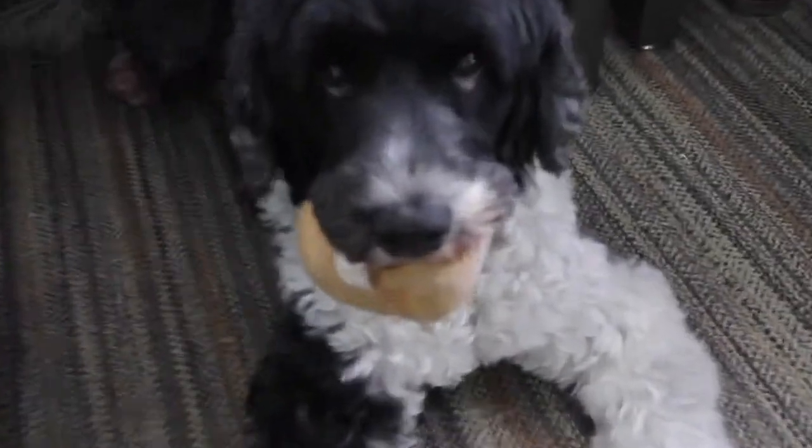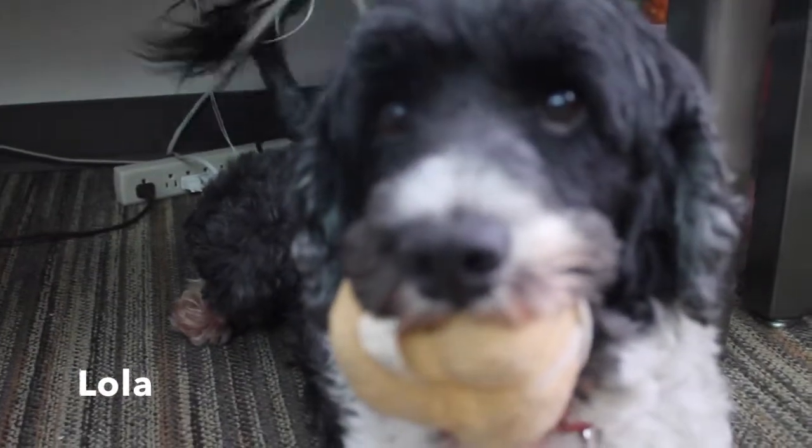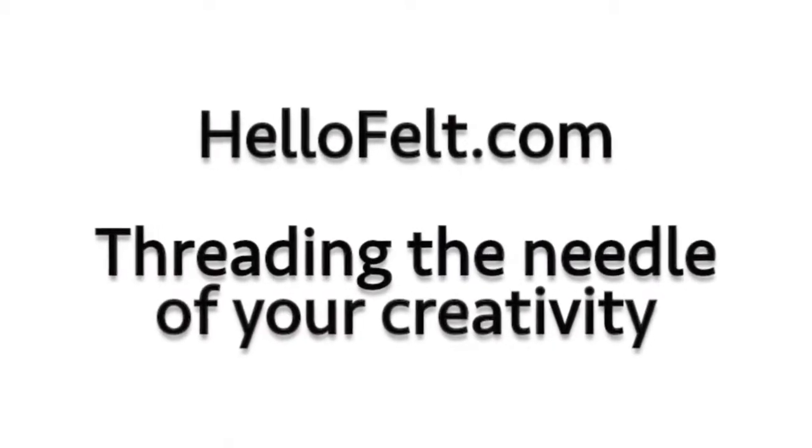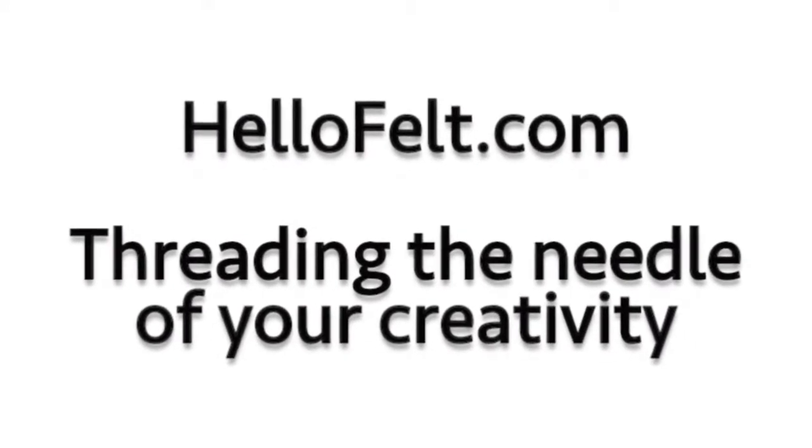We are going to have so much fun together! I am smiling today — I am joyful. Bye!